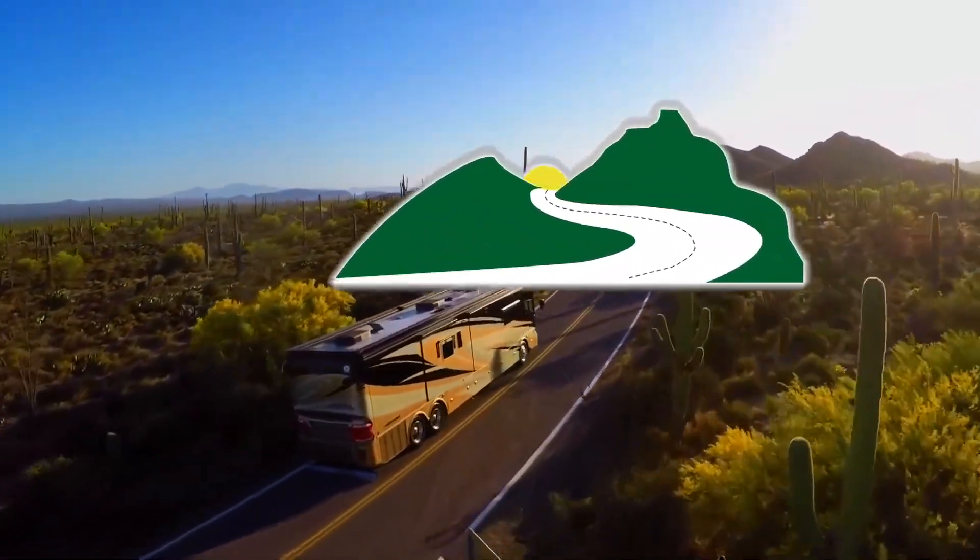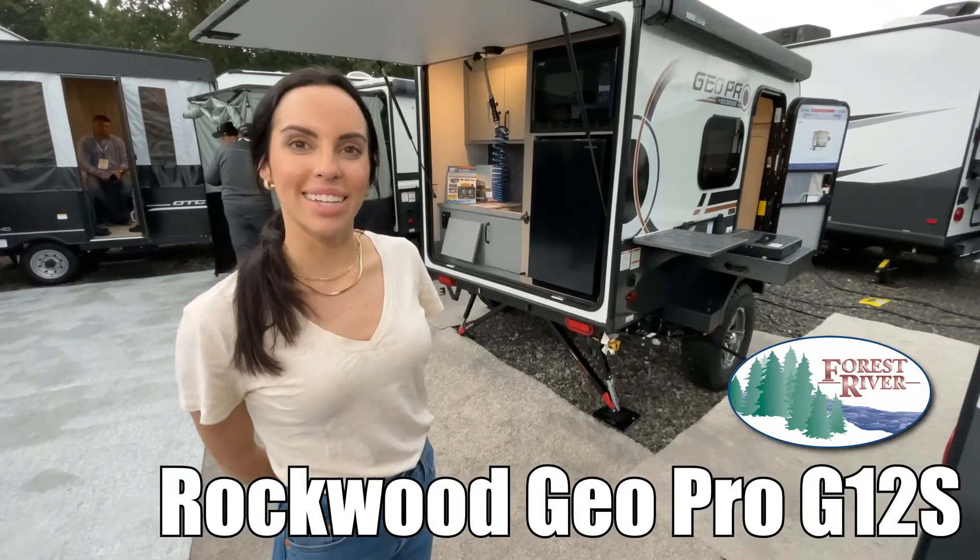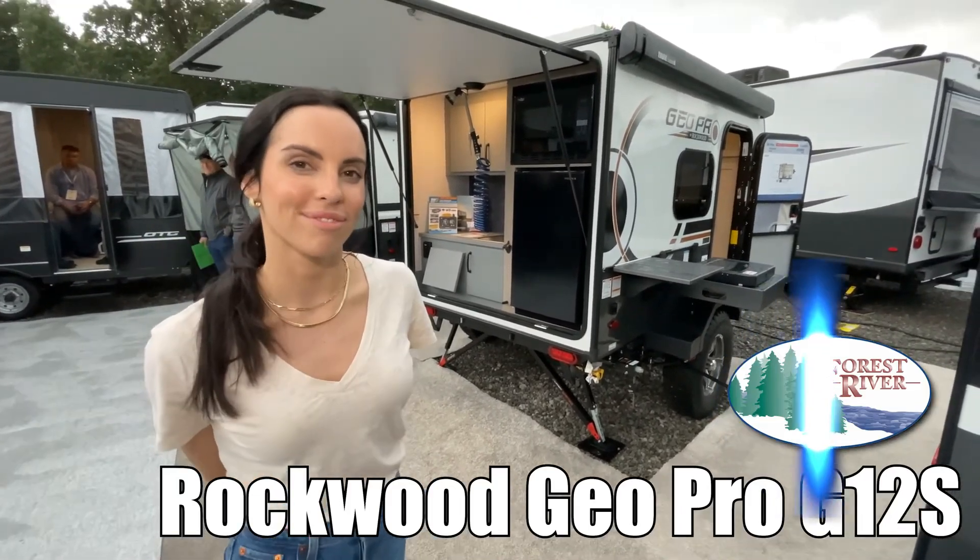Here's another great RV from RV of Eastern Virginia. Hi, I'm Leanna. Today I'm going to be showing you the GeoPro by Rockwood. Come with me.